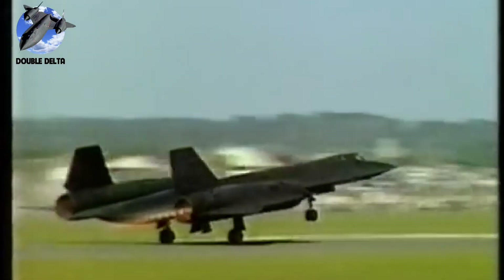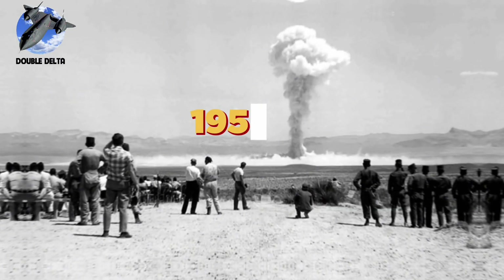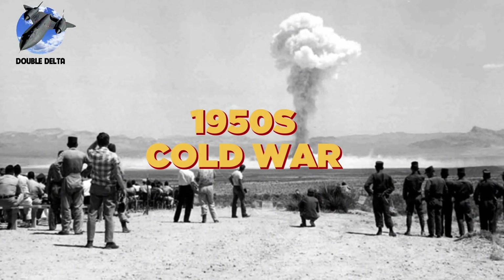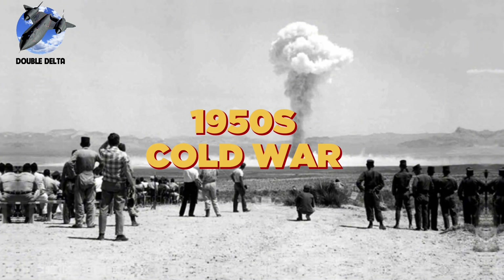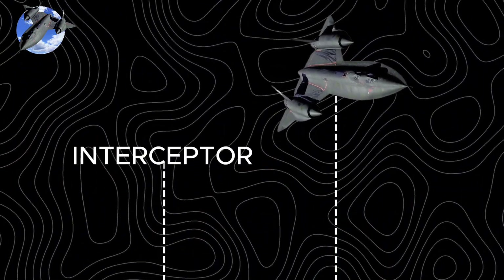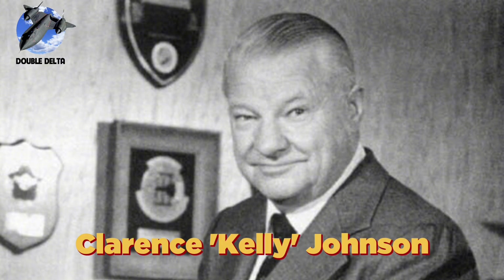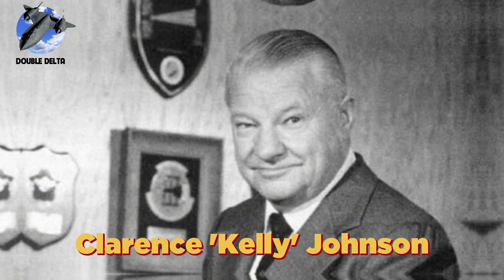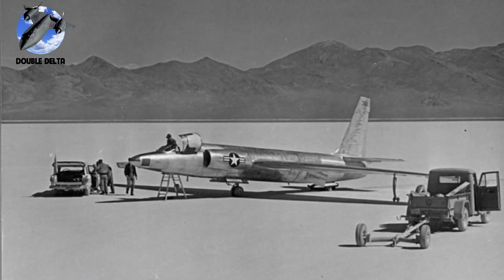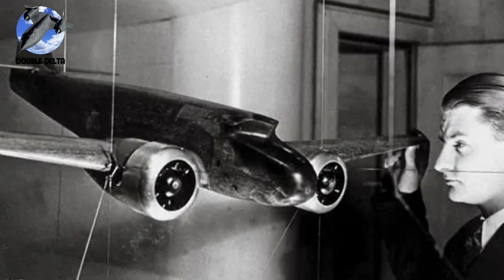Number 9: Double Delta. If the flying wing was ahead of its time, the Double Delta was from another planet entirely. In the 1950s, at the height of the Cold War, America needed something unprecedented — an aircraft that could outrun any missile, fly higher than any interceptor, and photograph vast territories within minutes. Lockheed's legendary designer Clarence Kelly Johnson accepted this seemingly impossible challenge.